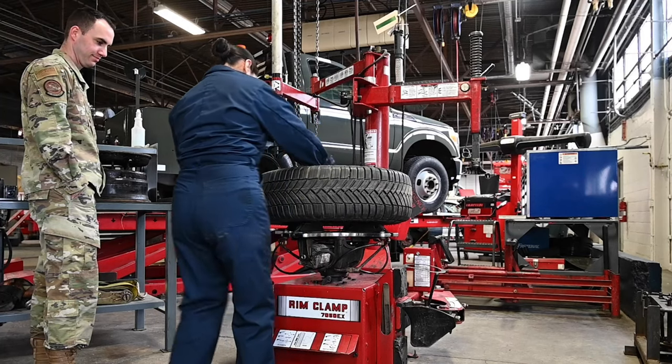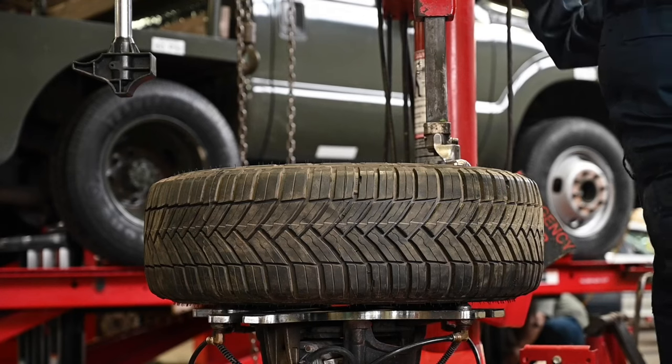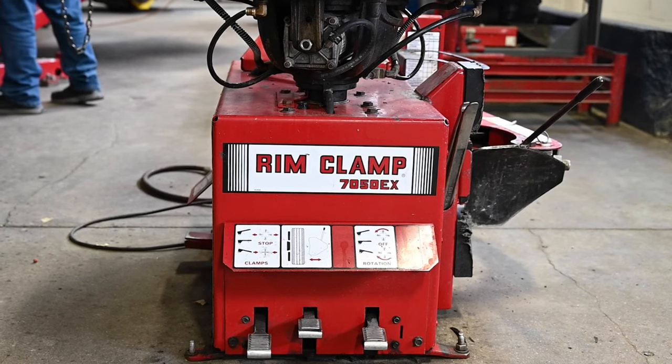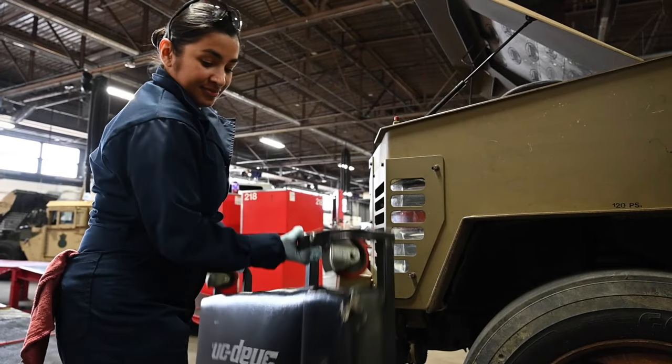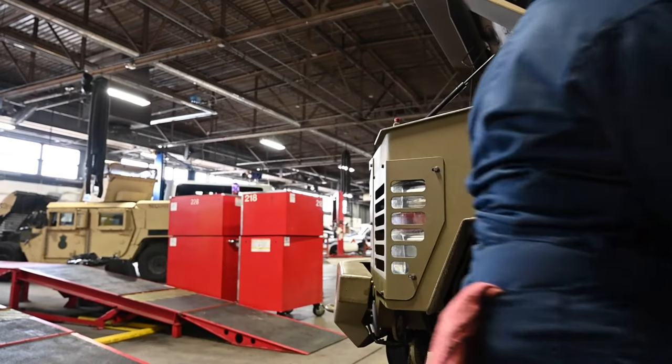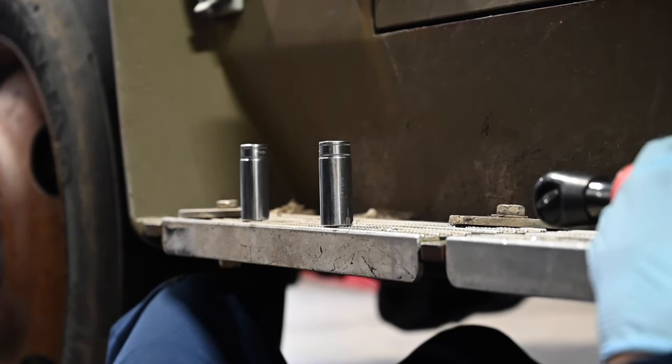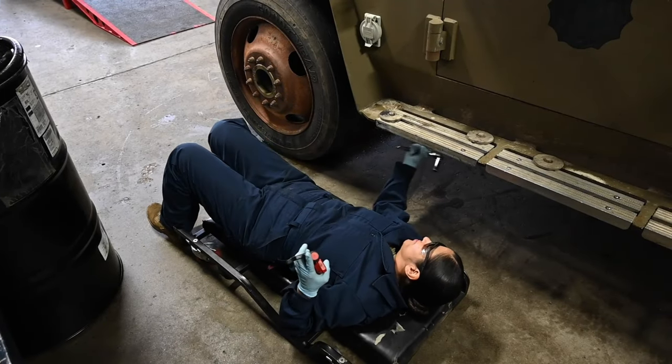That hands-on process is going to be when that vehicle comes in — reviewing the work order, checking all the items that were listed that were faulty. We're just going to review those items. And then with the airmen, we're going to go through and show them, hey, this is what's wrong. And then if they have questions, we'll be there to answer them.